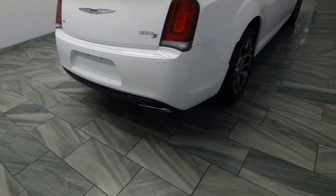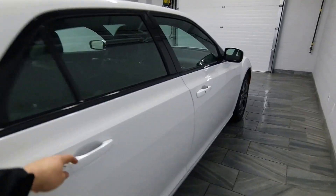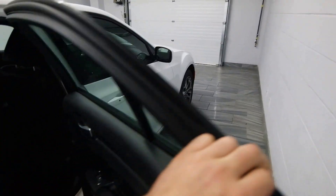Dual exhaust, power windows, black leather interior, rear AC, alloy rims.